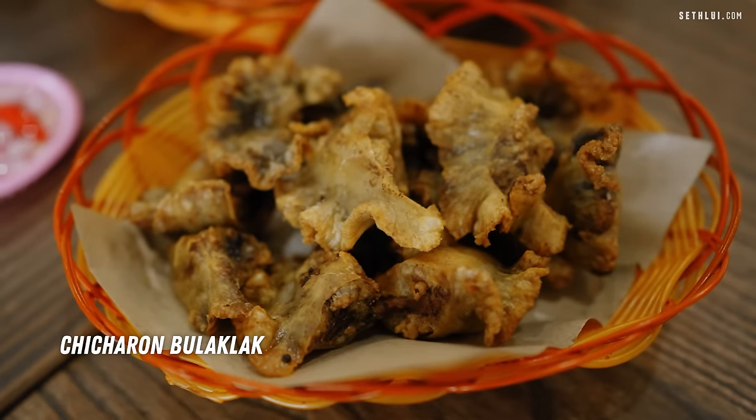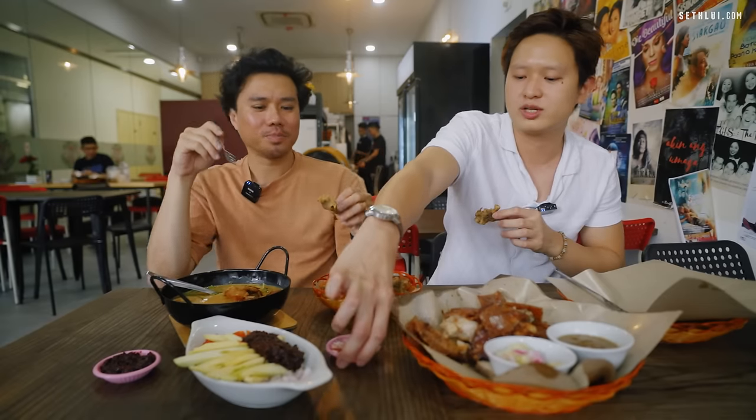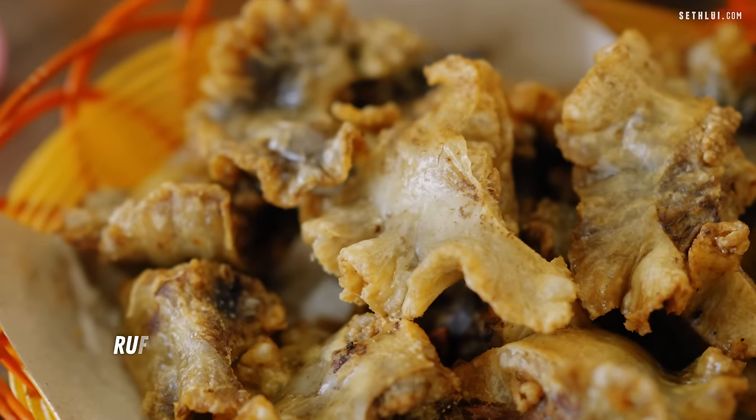This is called chicharron bulaklak — it looks like a flower. Whenever you eat chicharron, you've got to have it with vinegar. After tasting, Seth notices it reminds him of intestine — and he's not wrong. It's actually ruffled fat — the connective tissue that suspends your intestines and stomach. When you pull apart pork belly you can see the white stringy bits — that's what this looks like when deep fried.